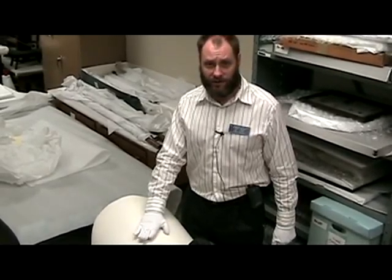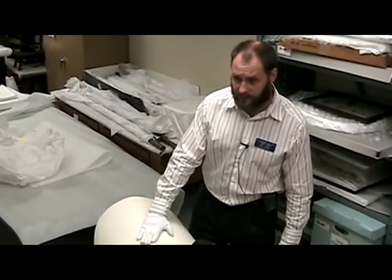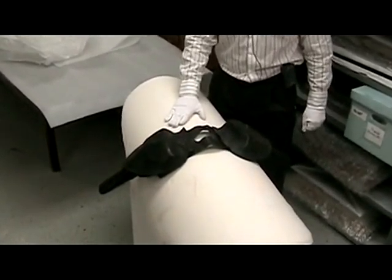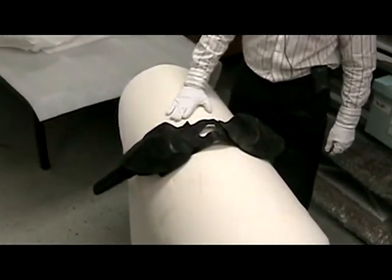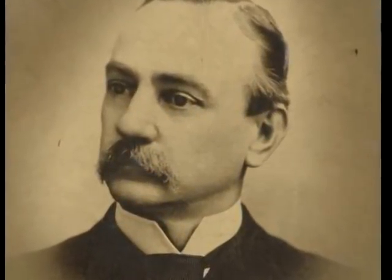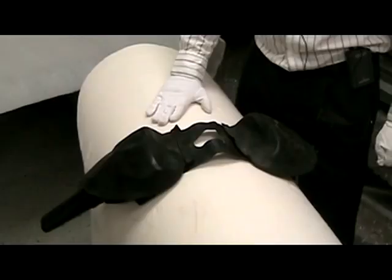Hi, I'm Joe Long, the Curator of Education for the South Carolina Confederate Relic Room and Military Museum. The artifact I've got today is a pair of saddle holsters that belonged to a Confederate officer from here in Columbia, South Carolina. Richard Smallwood Desports joined the Army at the outbreak of the war. He was in the 3rd Battalion, South Carolina Infantry.